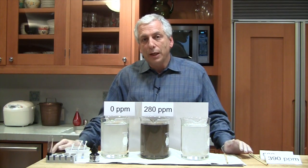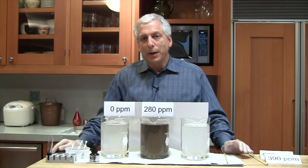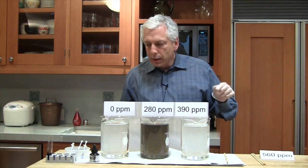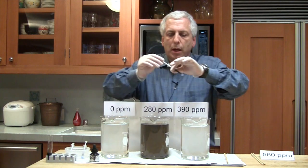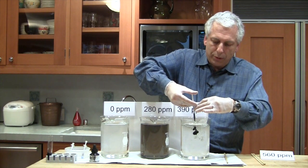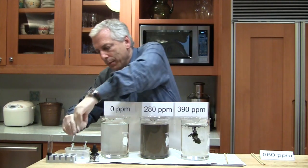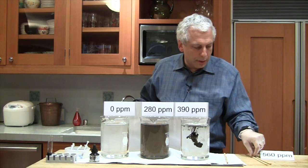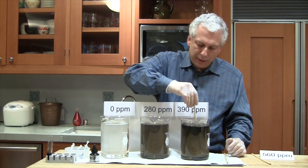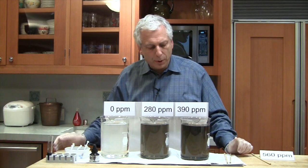We've been digging up fossil fuels and burning them for the last couple hundred years, and we've already increased the level of CO2 in the atmosphere by about 38% to about 390 parts per million. So now we're going to put in 390 parts per million of ink. Take another chopstick and stir it around. We can see that this one is actually significantly darker than the 280 parts per million.